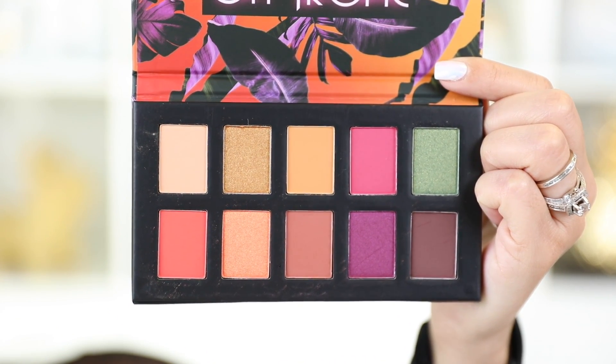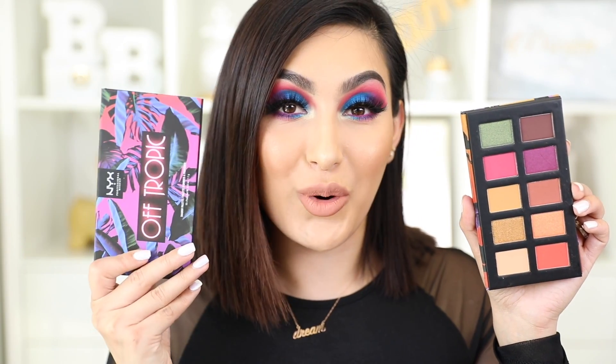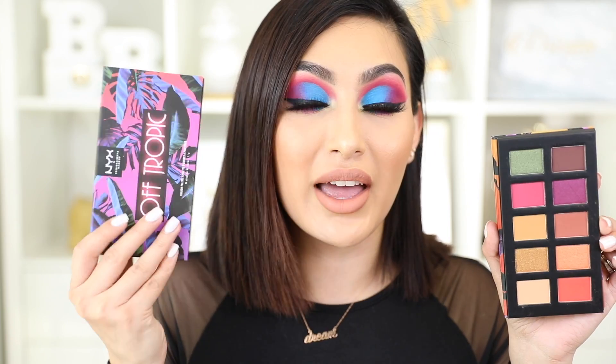This one is the most neon-looking, very bright. Then we also have this other one which is also very bright but can be used a little more toned down, with some neutral colors in there — browns and more subdued shades. This one is called Shifting Sand, and it's still so beautiful. Both palettes have 10 very pigmented eyeshadows, and they're available at nyxcosmetics.com — I have a link below.